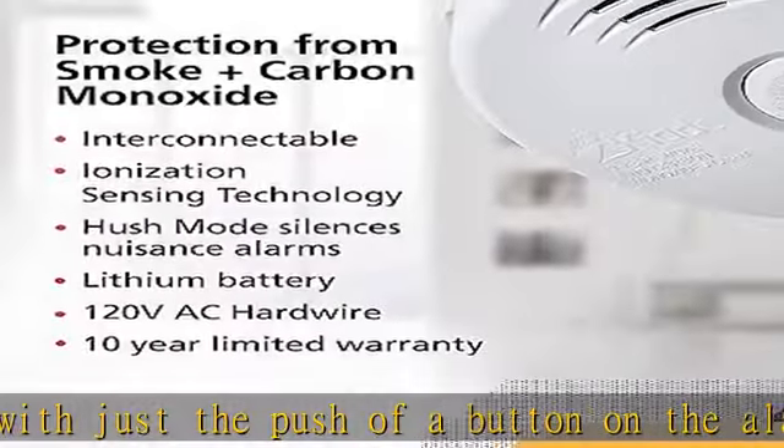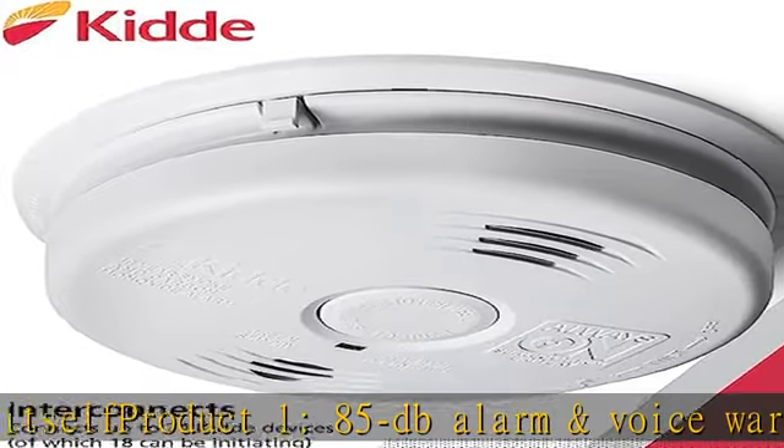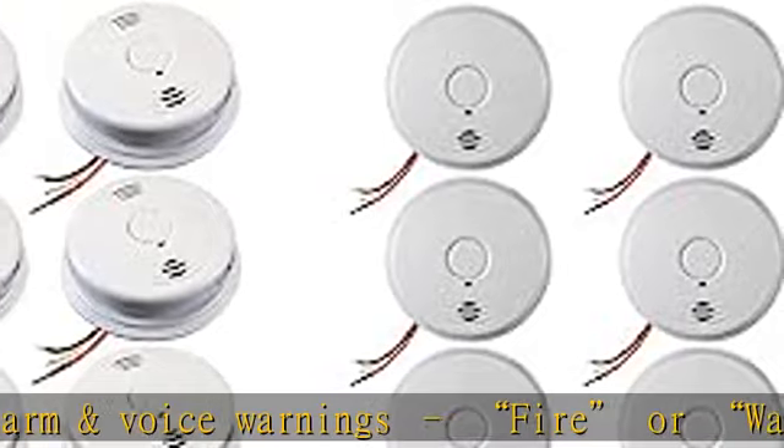Product two test/hush feature silences the unit for approximately nine minutes. See more product details in the description to get this product today at the best price.